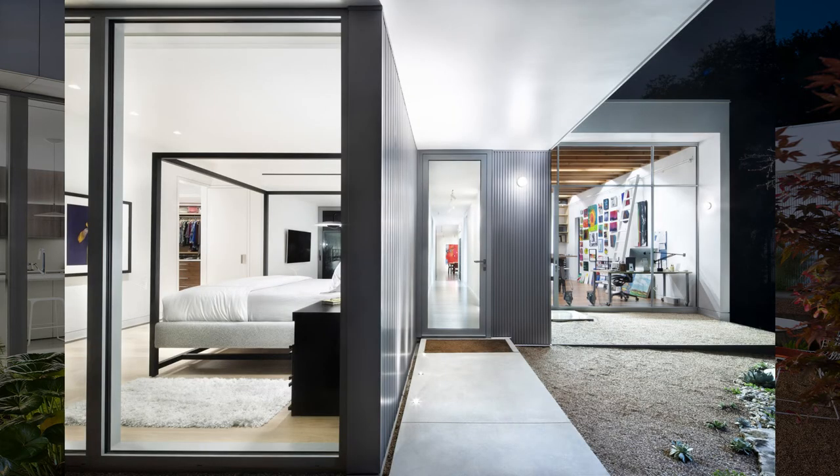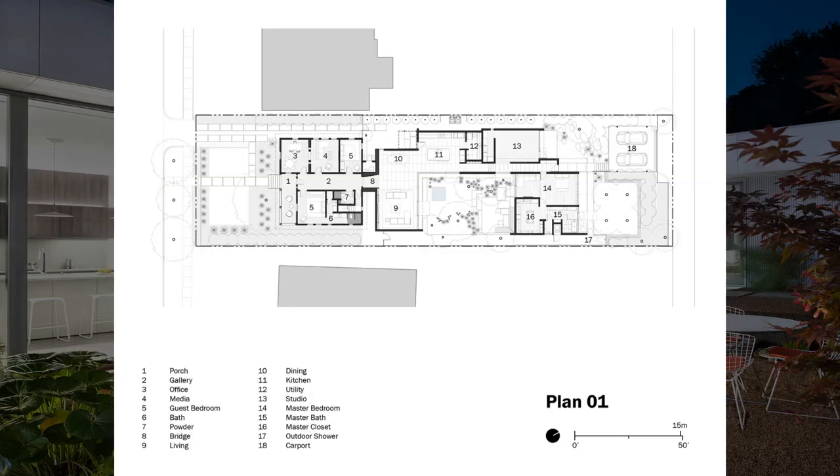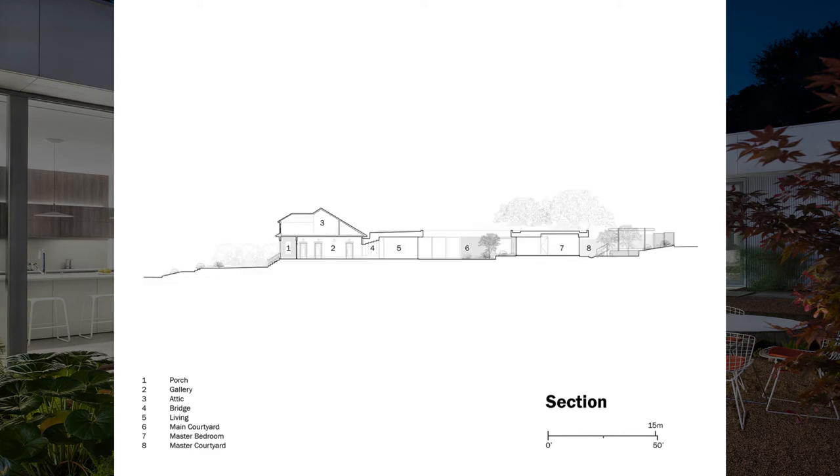Beyond the bridge, a U-shaped addition embraces a central courtyard, taking advantage of the deep site and opening up to the landscape with floor-to-ceiling glazing that contrasts with the punched windows of the bungalow. At this point, the lines between the building and the site start to become less defined.